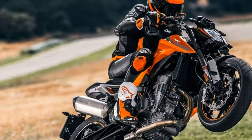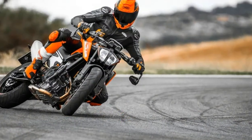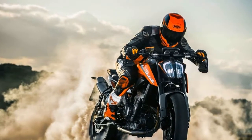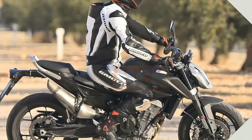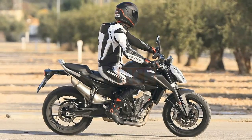The 2018 KTM 790 Duke will use KTM's all-new 799cc LC8C parallel twin engine, featuring a claimed 105 horsepower at 9,000 rpm and 63 foot-pounds of torque at 8,000 rpm. The counter-balanced parallel twin engine has specs that suggest it'll enjoy having its rev range explored.